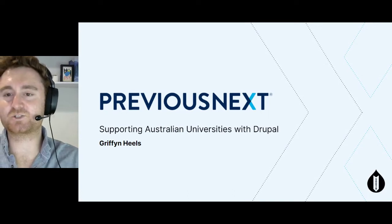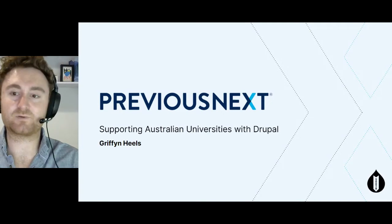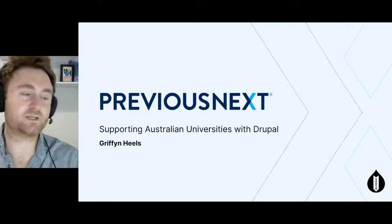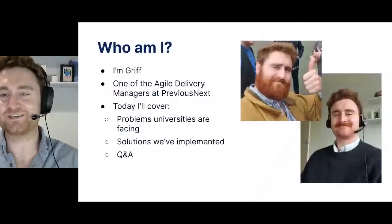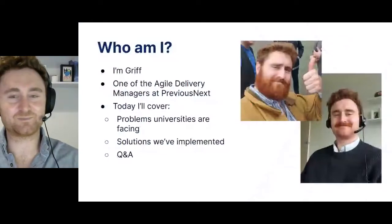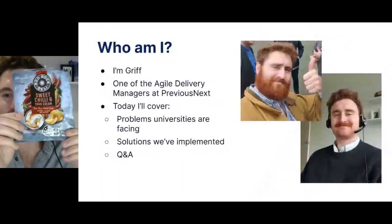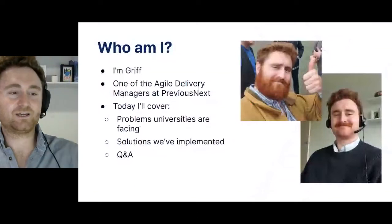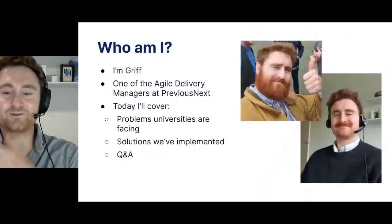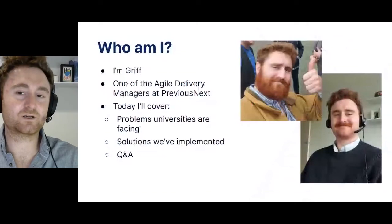Thanks for tuning in to Previous Next Showcase at Drupal South. I'm going to cover our recent work in Australia's higher education sector. I'm Griffin Heels, part of the Agile Delivery Management team at Previous Next. I love going to the movies, eating Red Rock Deli Sweet Chili Chips, and changing my facial hair. I'm also involved in the Drupal Community Initiative Bug Smash and coordinating the Code Sprint Day tomorrow.